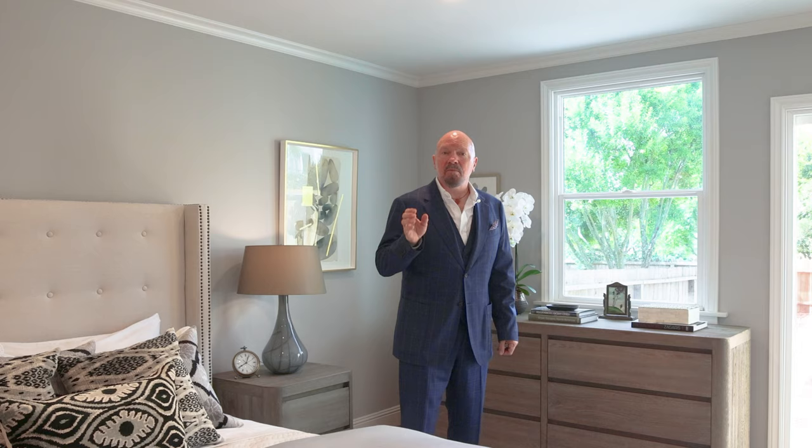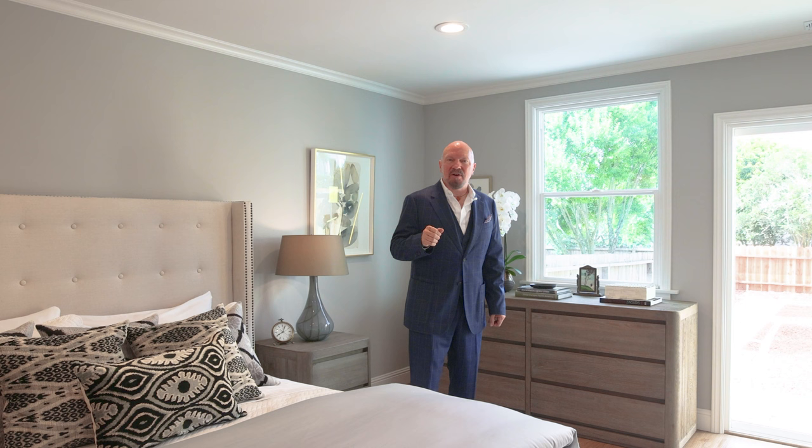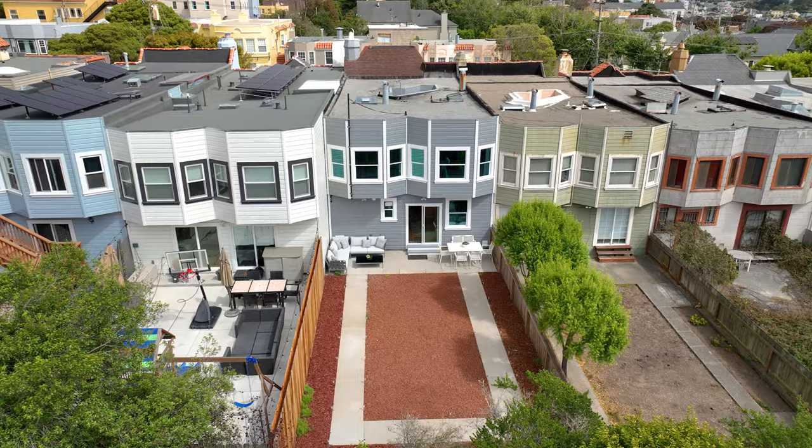Thanks so much for checking out this wonderful home. I hope you found it as beautiful as I do. Please contact us if you have any questions at all about the home, or of course would like to see it. You can reach us at our website, www.athosrealestate.com. I'm John Woodruff.